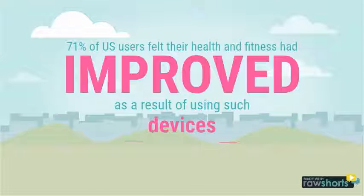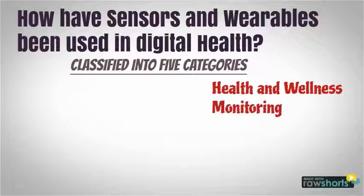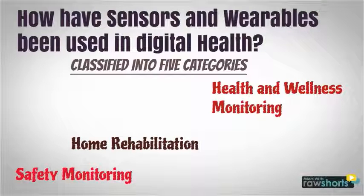71% of US users felt their health and fitness had improved as a result of using such devices. How have sensors or wearables been used in digital health? They've been classified into five categories.